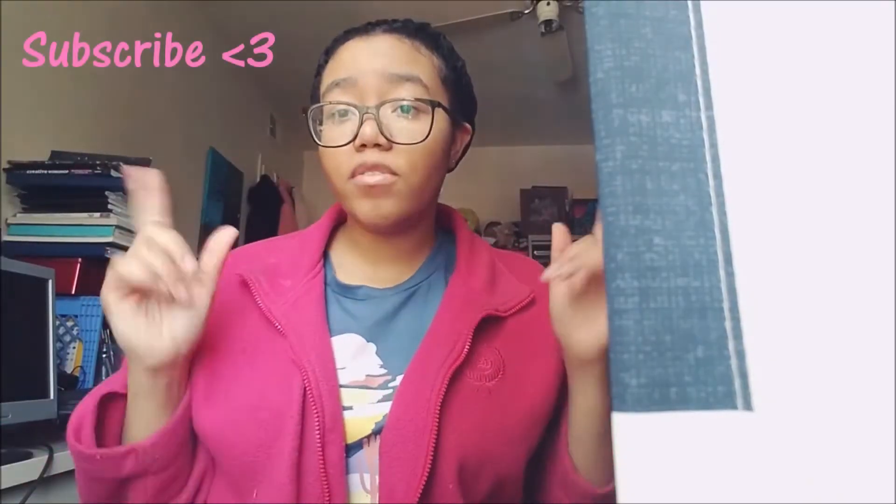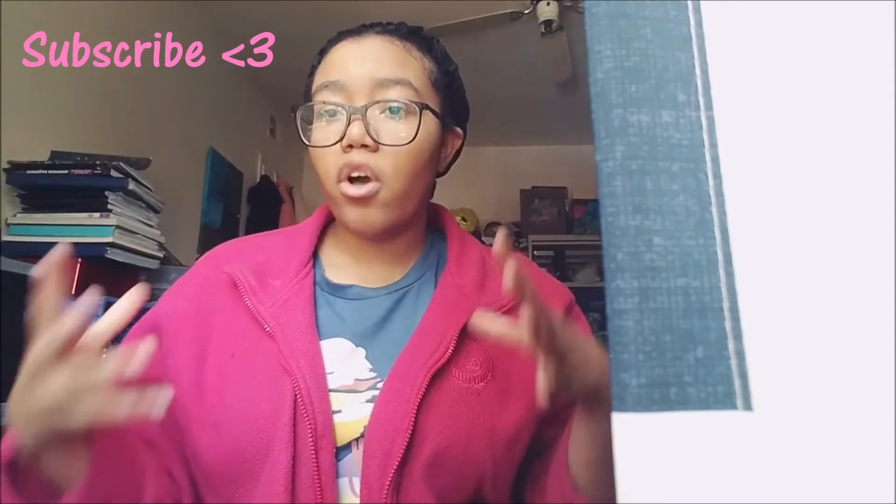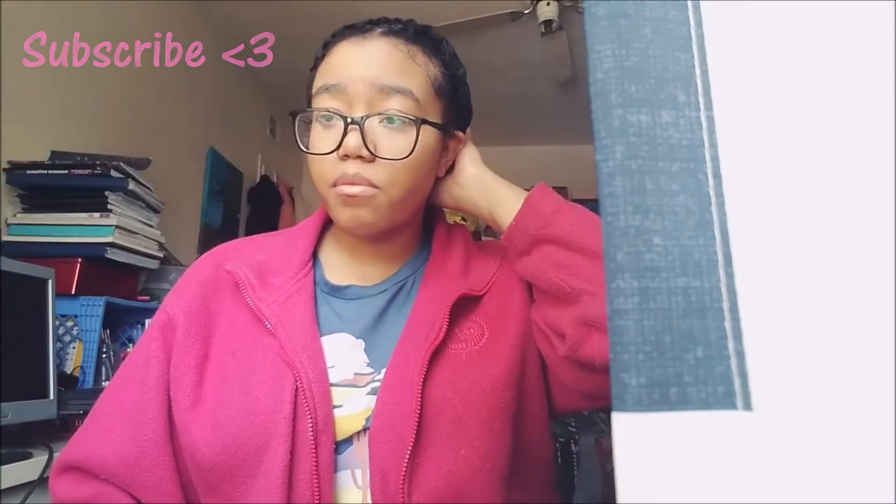Hey, what's up guys! In today's video I'm going to be sharing long-lasting fragrances from Bath and Body Works. I'm going to show you both the fragrance mist and the lotion that I have, or if I have the fragrance mist with it.